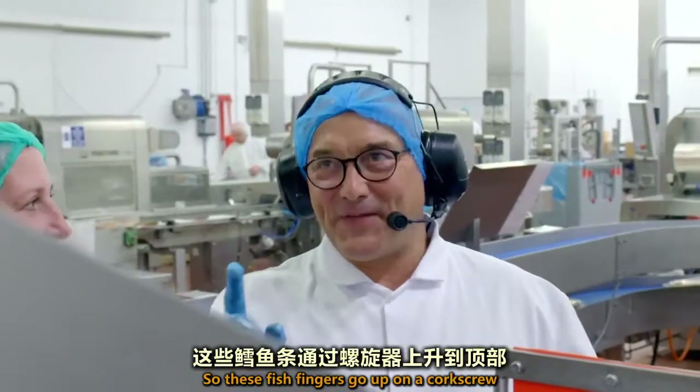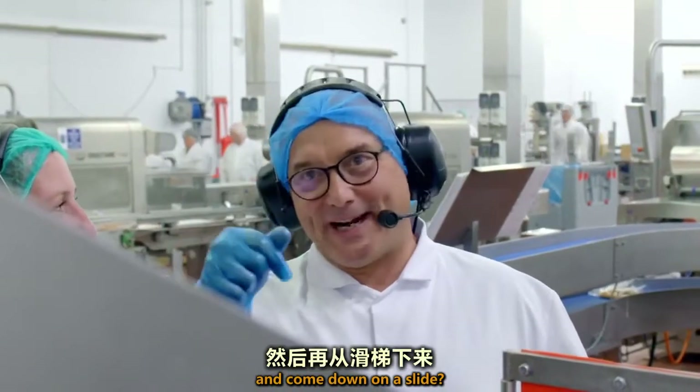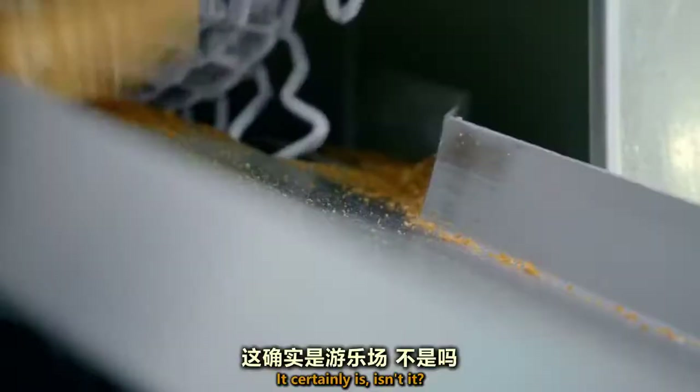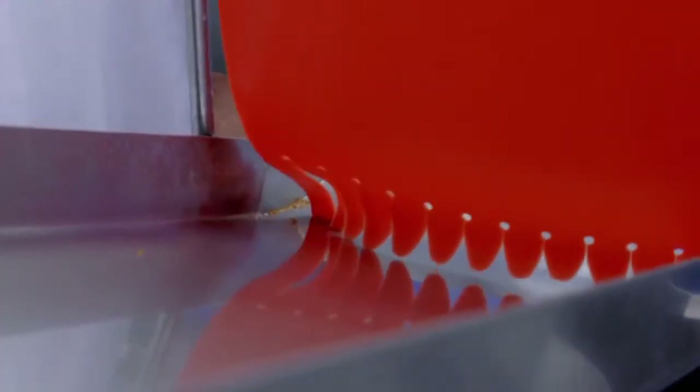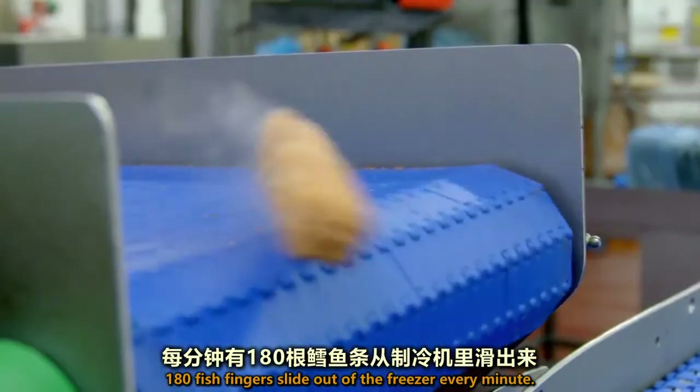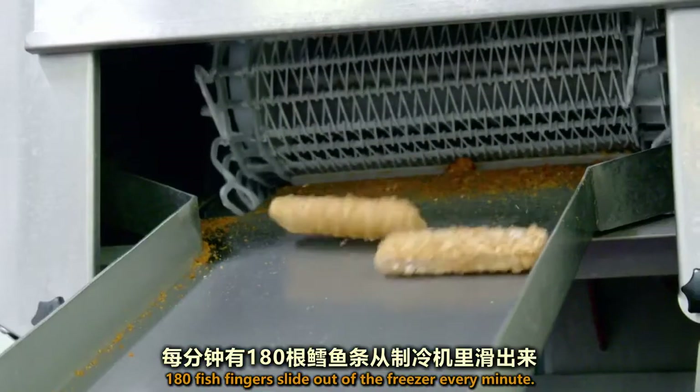Hang on a minute — so these fish fingers go up on a corkscrew and come down on a slide? Yeah, it's like a playground for fish fingers. It certainly is! 180 fish fingers slide out of the freezer every minute.